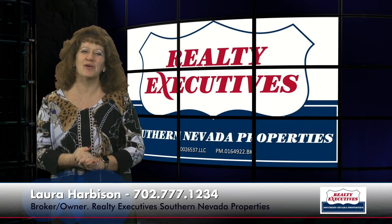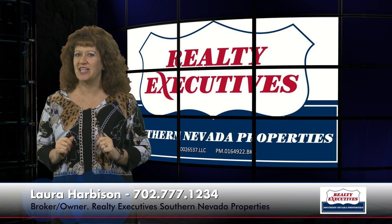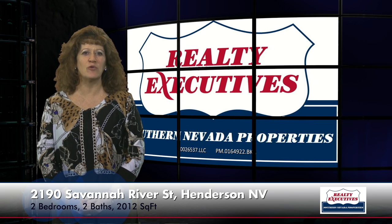Hi, I'm Laura Harbison, broker owner of Realty Executive Southern Nevada Properties, and this is Your Executive Tour. Today, I'm here to take you on a tour of 2190 Savannah River Street, which is a Jackson floor plan in the age-restricted community of Sun City Anthem in Henderson, Nevada.